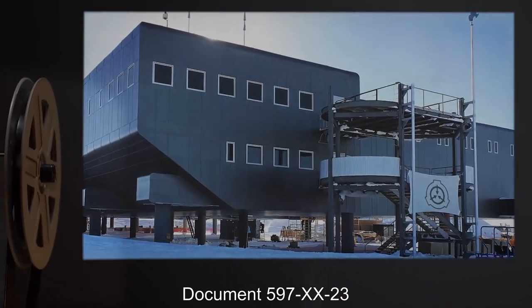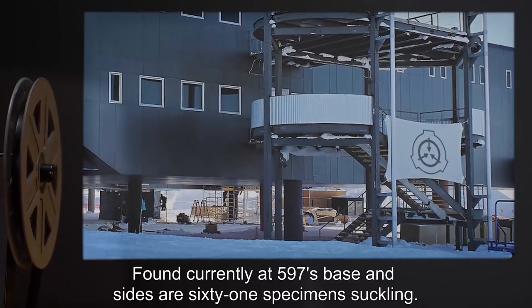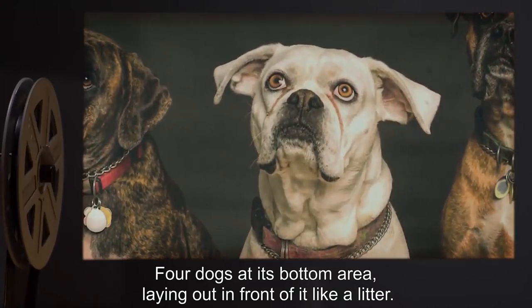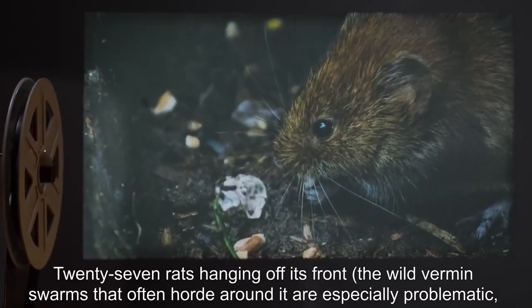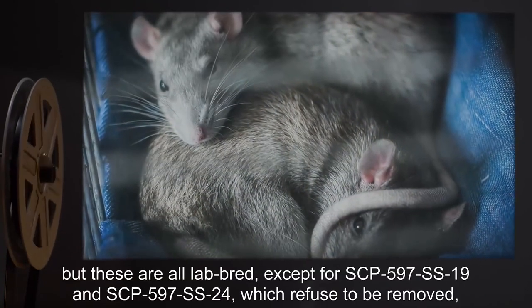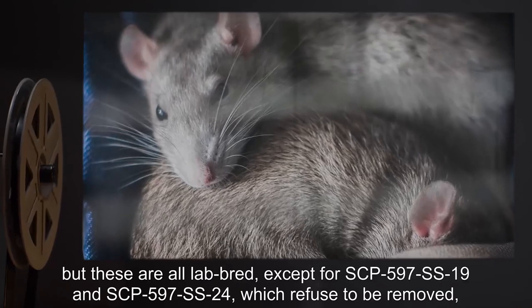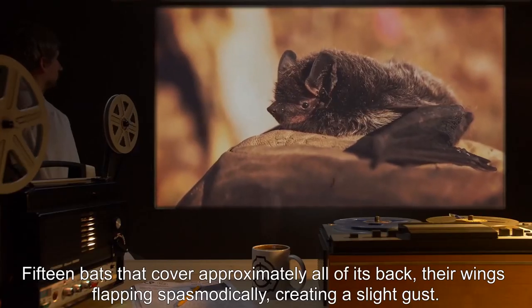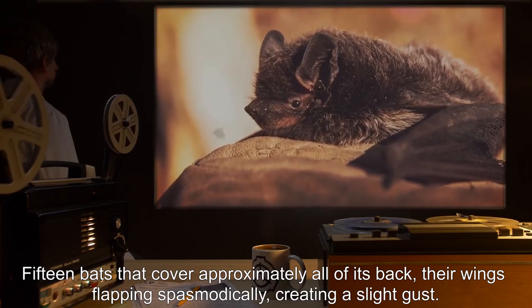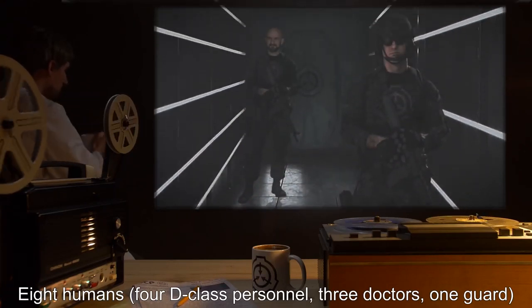Addendum 1, Document 597-XX-23: Found currently at SCP-597's base and sides are 61 specimens suckling — 4 dogs at its bottom area laying out like a litter, 6 cats, 27 rats hanging off its front. The wild vermin swarms that often hoard around it are especially problematic, but these are all lab-bred except for SCP-597-SS-19 and SCP-597-SS-24 which refuse to be removed and are clamped too tightly to pull off. 15 bats cover approximately all of its back, their wings flapping spasmodically, creating a slight gust. 8 humans: 4 D-class personnel, 3 doctors, 1 guard.